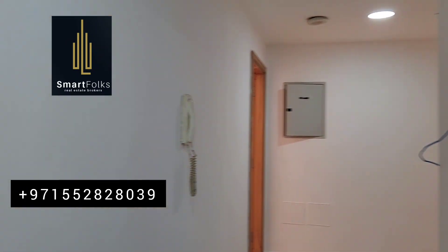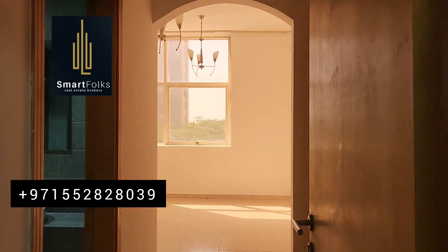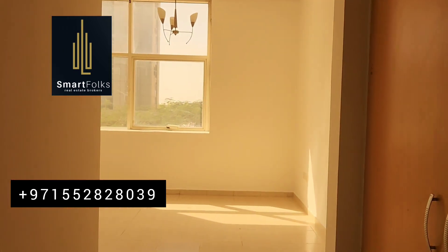If you want to visit this apartment, kindly do call me on the given number. We will arrange the viewing as per your convenience. Thank you.